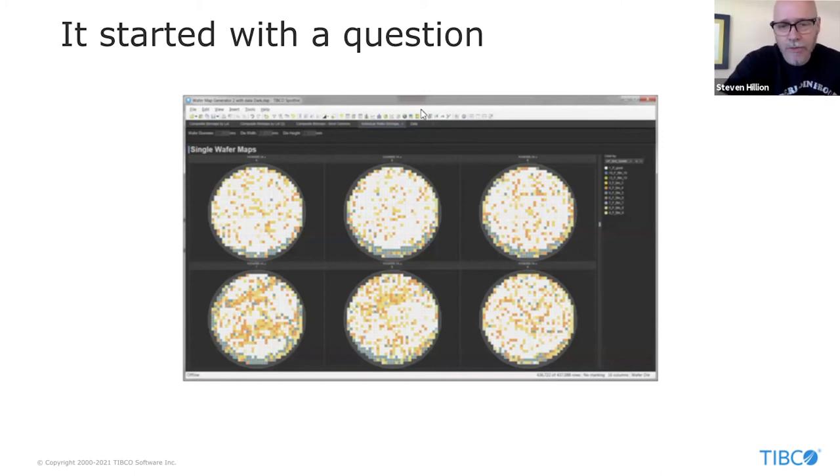The whole thing started with a question — essentially: how do I find these things? There are many wafers coming through continuously, lots of different tests, lots of different patterns that might occur. How do I find the ones I'm interested in, monitor them, and really stop them from happening? That's really the question. Although this is very specific to high-tech manufacturing, almost all of the techniques we'll be talking about in this series apply across many different use cases and industries. The guiding light was always this question: identify these anomalous incidents, track them down, and stop them from happening.